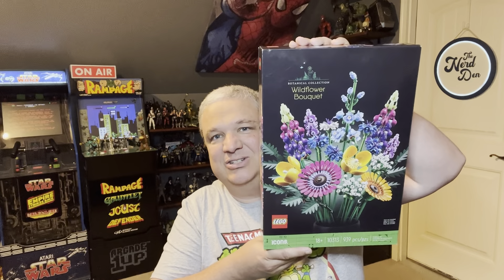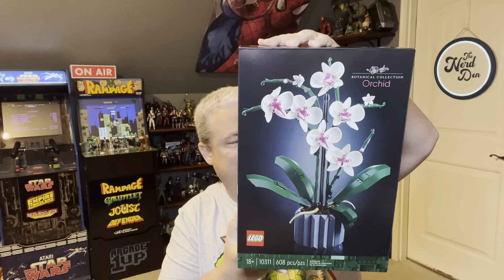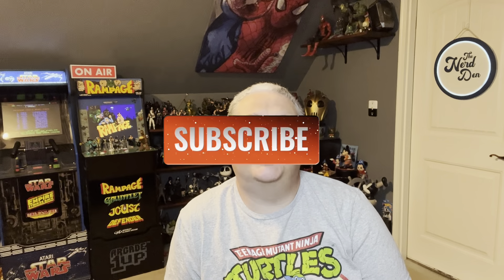Speaking of picking things up, I didn't get anything but my wife did get some Lego sets. She got the Wildflower Bouquet from the Botanical Collection, and we also got the Orchid from the Botanical Collection — she's decided she's going to build these and put them around the house for decorations. Those are the only pickups today. Hope you enjoyed the Target toy hunt — if you're new here, hit that subscribe button and turn on your notifications. Trying to get to 1,000 subscribers by the end of the year, but I can't do it without your help. That's all I've got for today — I will see you guys next time!